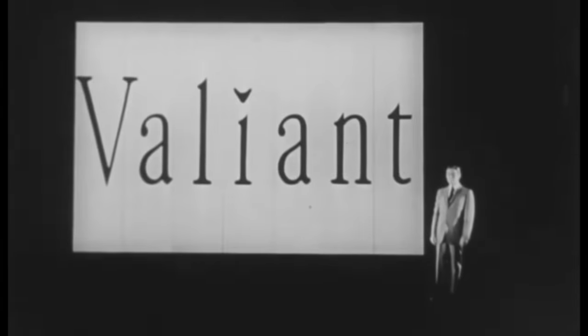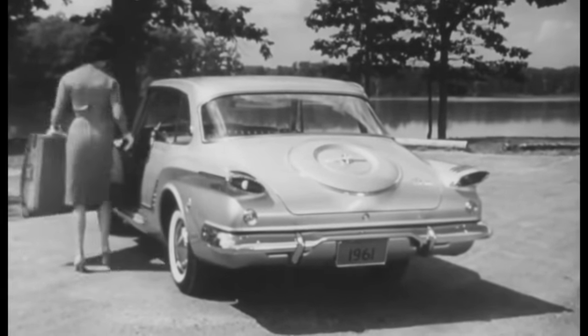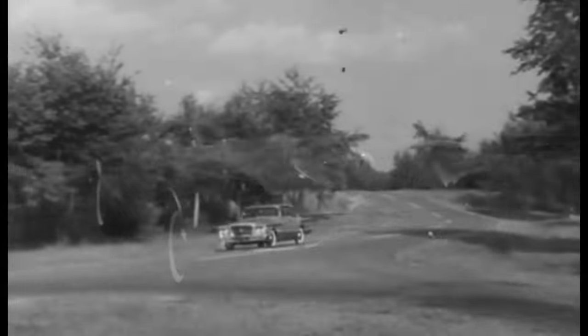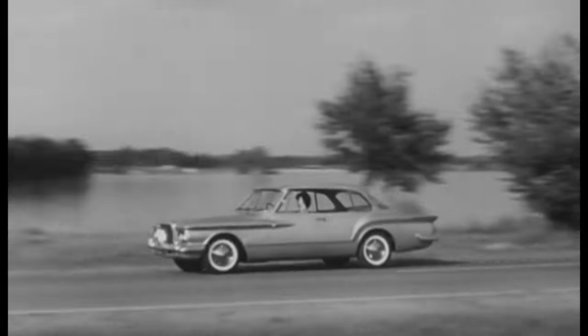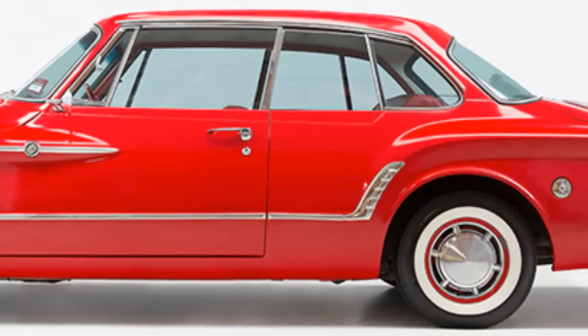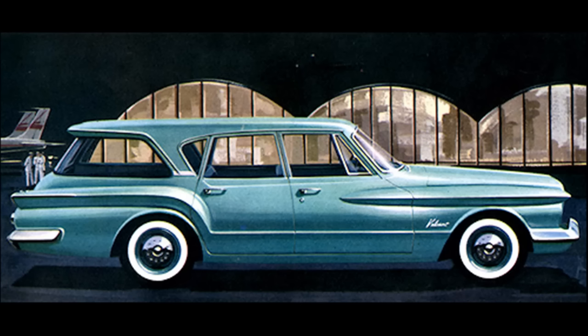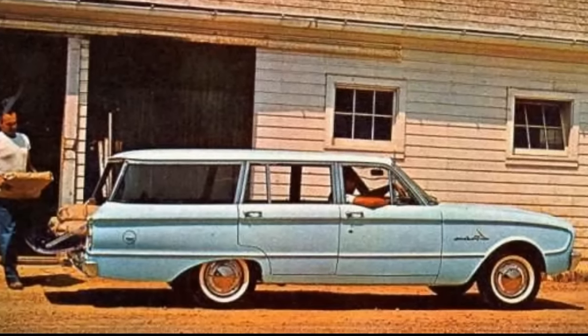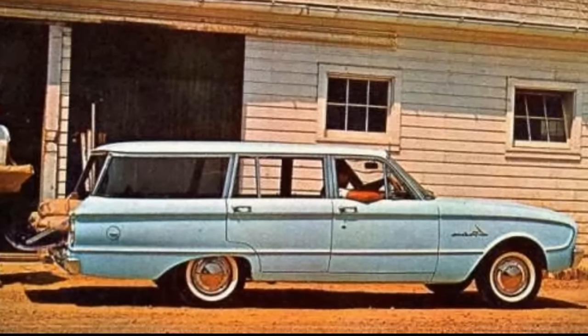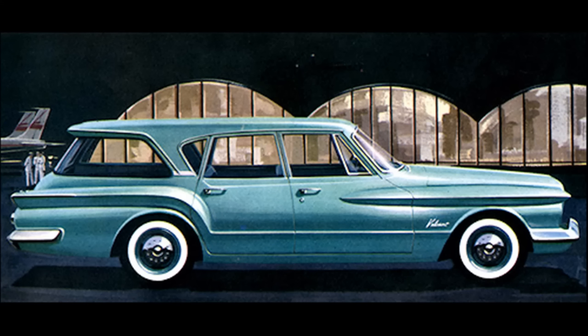Valiant was this new car that was supposed to be an economy or grocery-getter car — a junior car, not as big as the standard full-size American sedan. The more you look at the side profile, the more you notice the body lines just don't match. Especially the station wagon is horrible — a mismatch of curvy and straight lines. This car had to compete against cars like the Ford Falcon, but the Falcon was a car that people wanted. Simple, uncomplicated, straight-lined, and maybe a bit boring — but they wanted that, and not this.